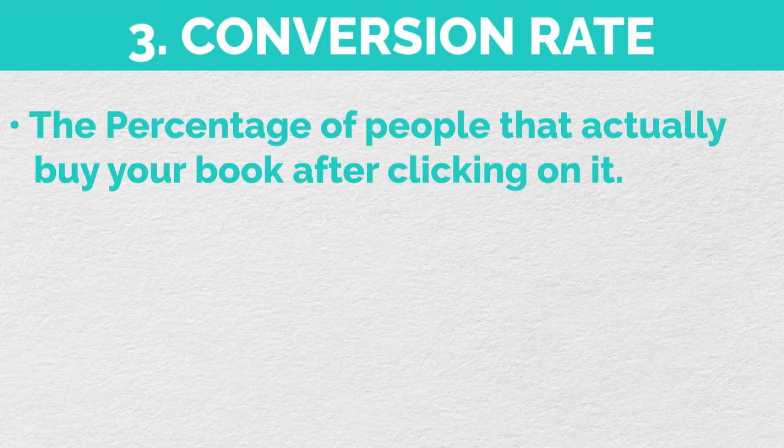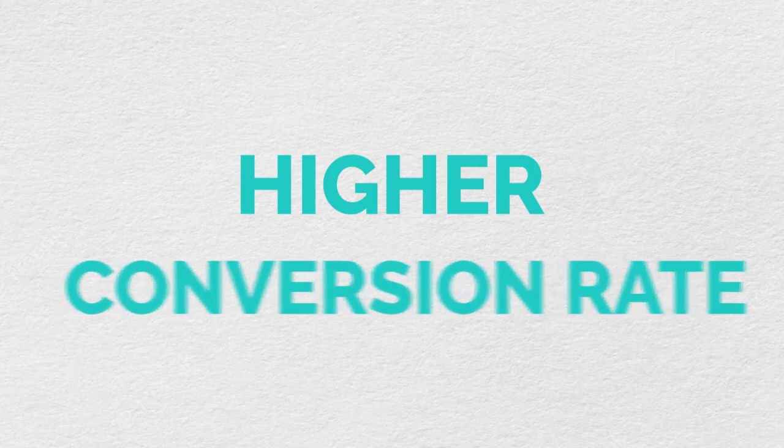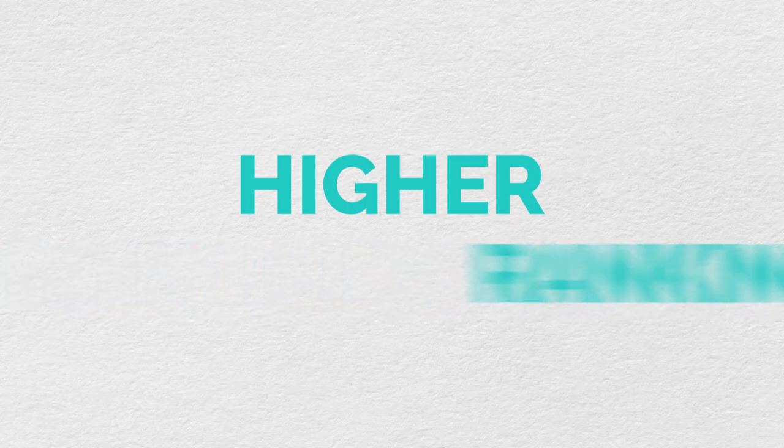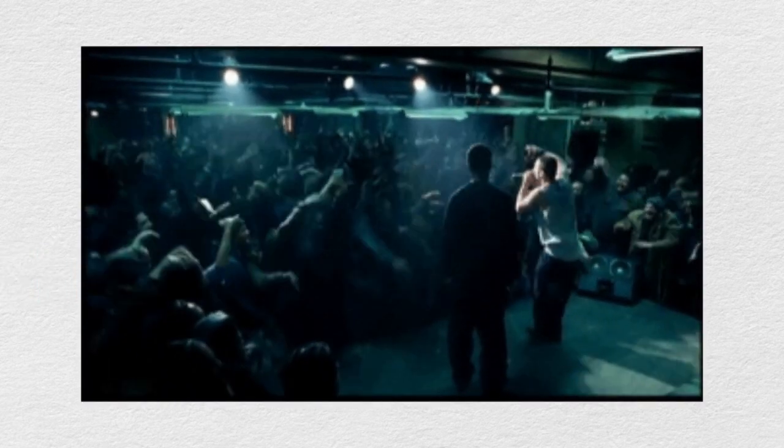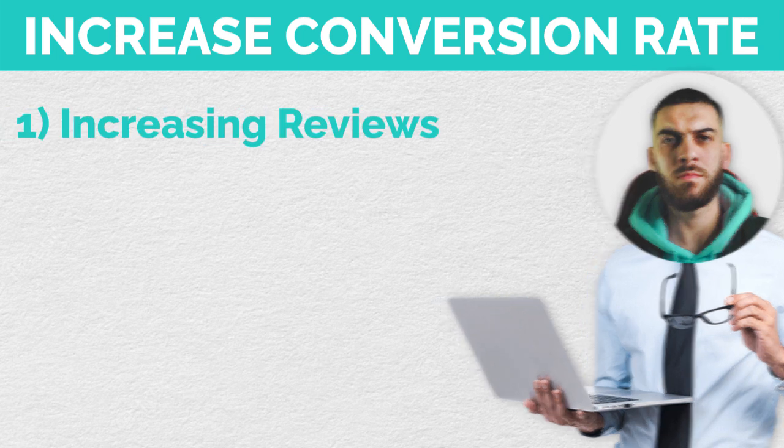Now that you got the click, it's time for number three: your conversion rate. Your conversion rate is the percentage of people that actually buy your book after clicking on it. So if 100 people clicked and 10 bought, your conversion rate is 10%. Your conversion rate is the most important part of your whole listing — the higher it is, the higher your ranking, the more exposure you get, the more clicks, the more sales, the more reviews, and it just snowballs until you're successful. The first way to increase it is by increasing your reviews, which you already did for your click-through rate. I've personally tested this and saw a giant increase in conversion rate when I went from 20 reviews to 80 reviews.